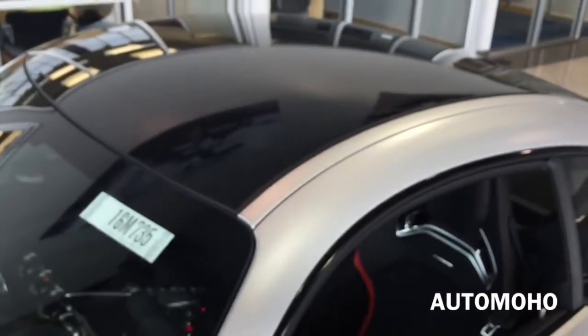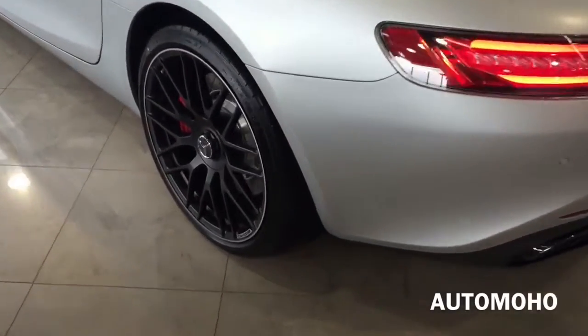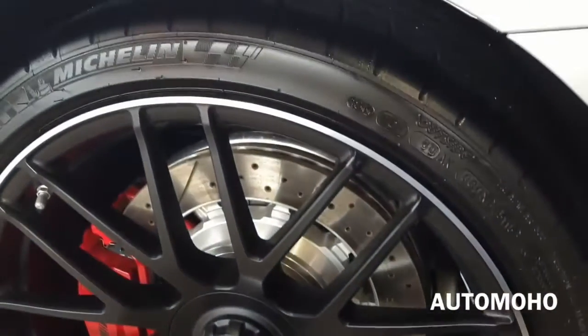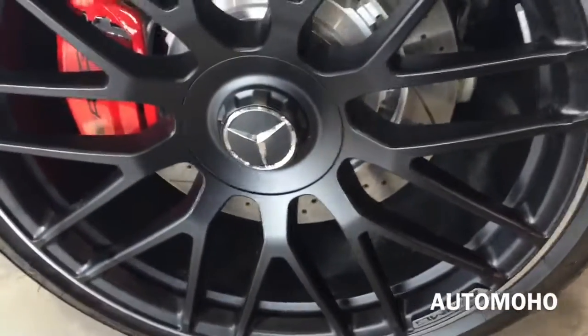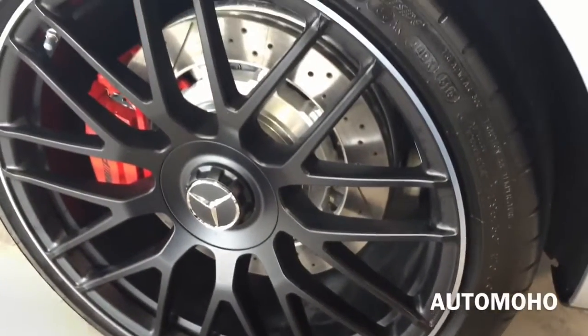On top, you can see the fixed panoramic sunroof. The rear wheels are also 19 inches and are staggered in both width and diameter to optimize every element of handling. Behind the rear wheel is also a ventilated cross-drilled brake disc with the brake caliper painted in red with AMG lettering. It also comes with anti-lock braking system, adaptive braking technology, as well as brake assist.